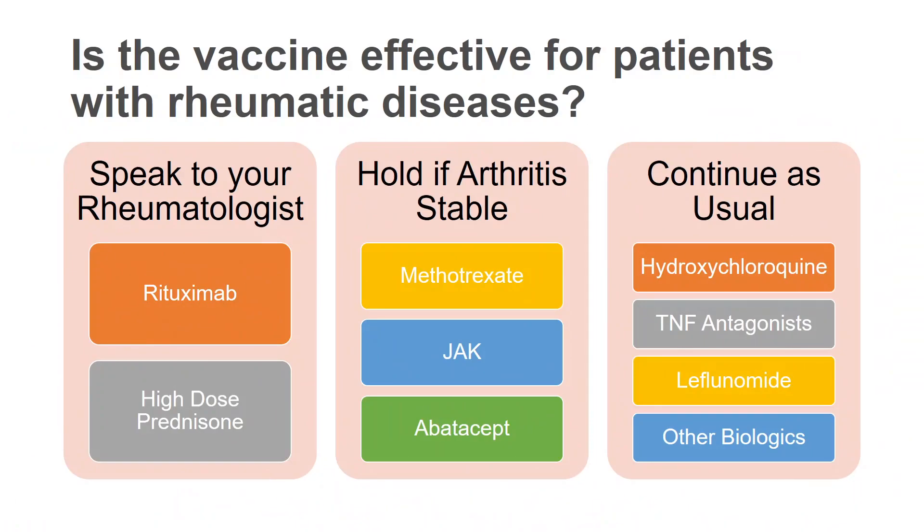Just to briefly review: are vaccines effective for patients with rheumatic disease? Overall, yes. To optimize the response for rituximab and high-dose prednisone, you should speak to your rheumatologist to ensure the best timing to receive the vaccine. You may consider holding methotrexate, a JAK kinase inhibitor, or abatacept around the time of the vaccine if your rheumatic disease is very stable, but otherwise likely continue. Your other medications you can continue as usual.